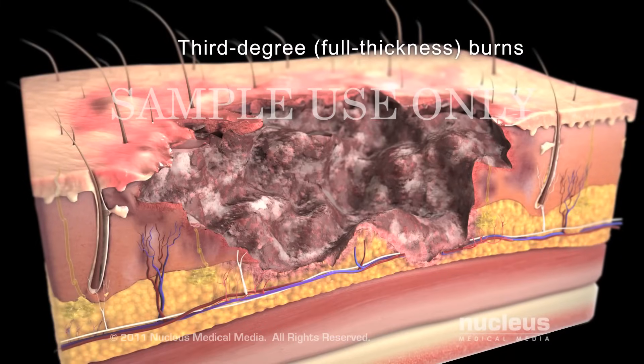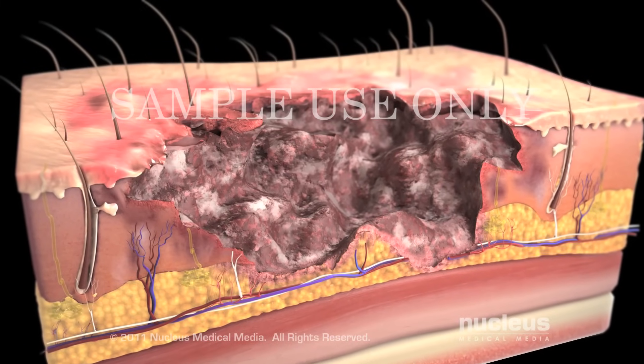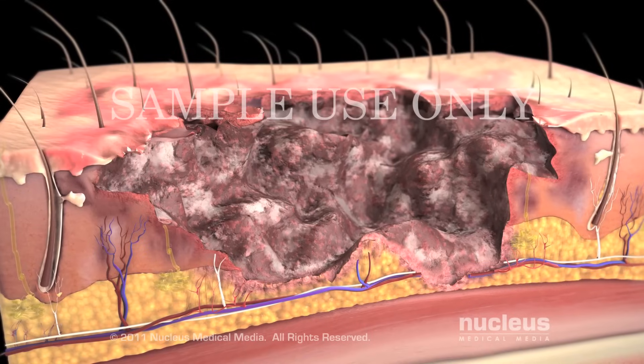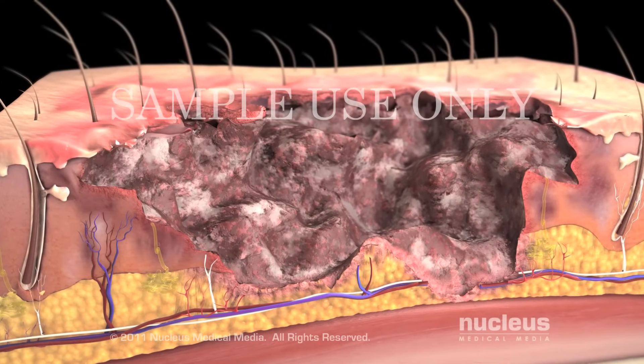Third degree or full thickness burns extend through your dermis and into the hypodermis. The burn site appears patchy in color, ranging from white to brown, with a dry leathery texture. Because the burn is so deep, it causes little or no pain.